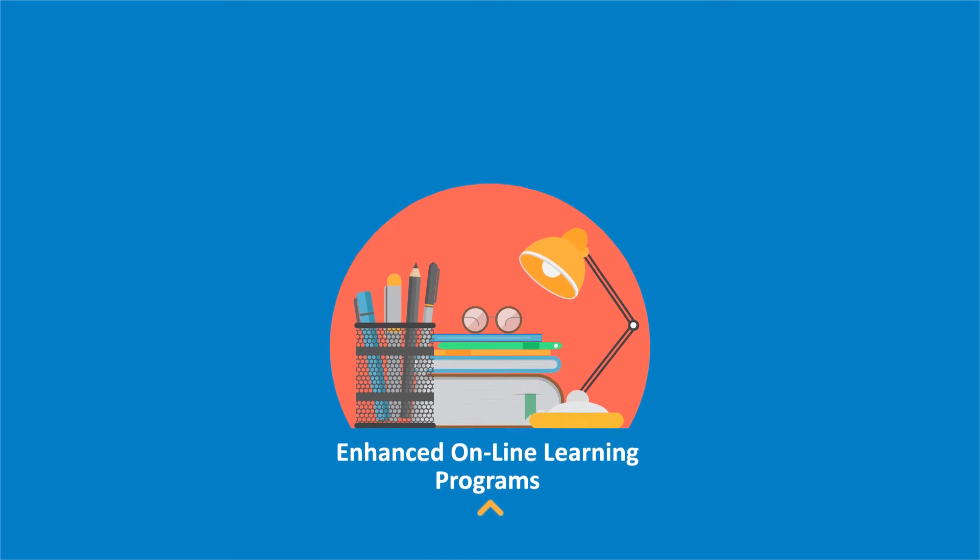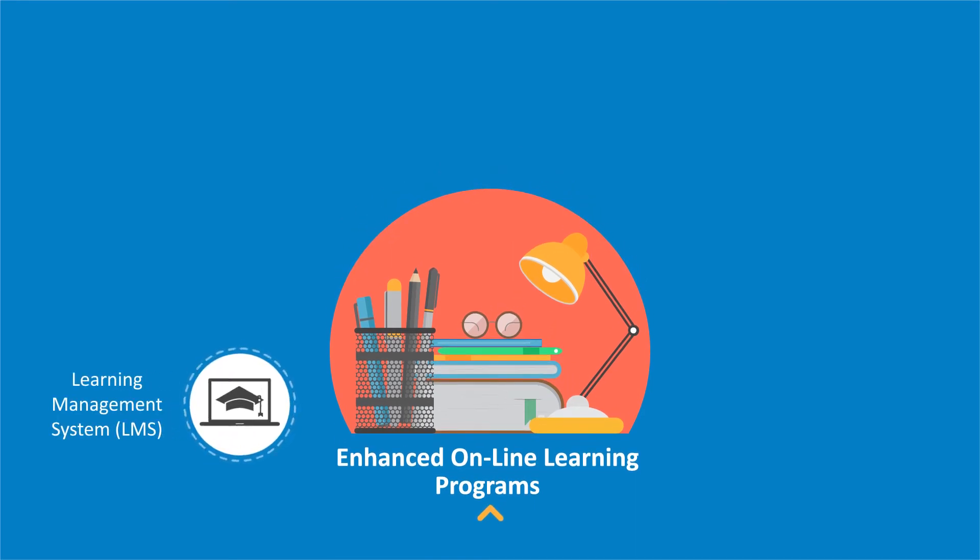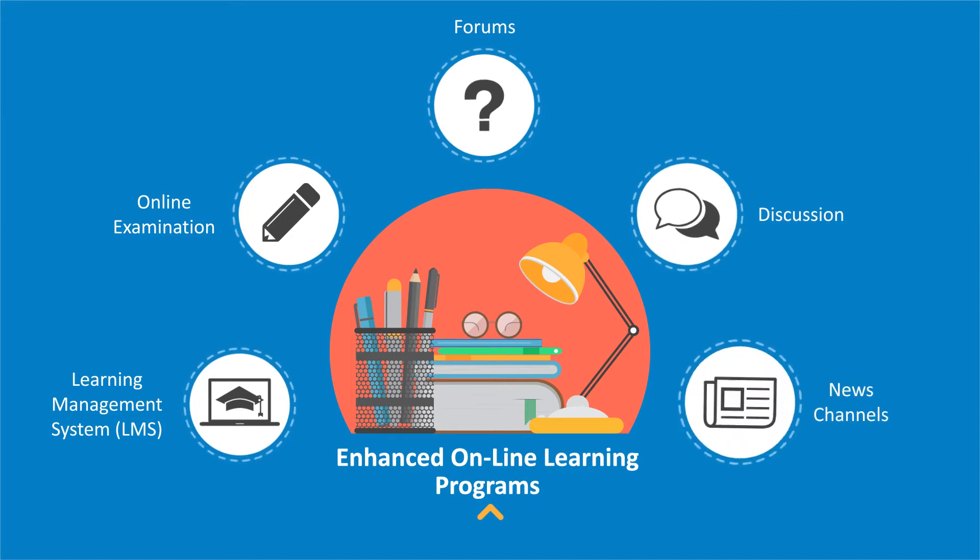Enhanced online learning programs including a learning management system, online examination, forums, discussion, and news channels.